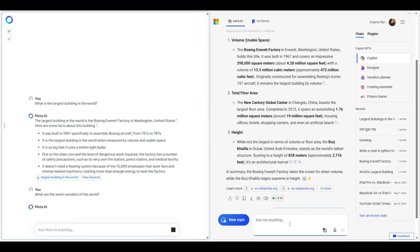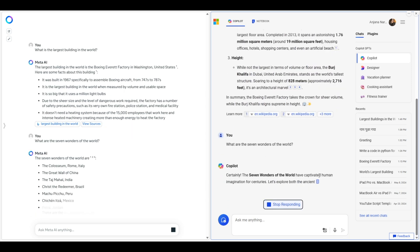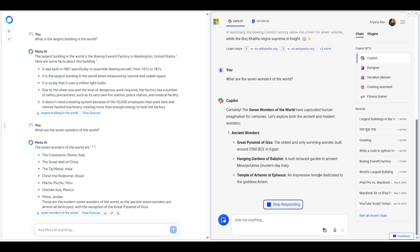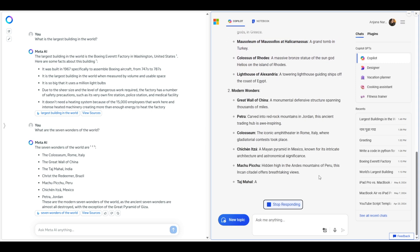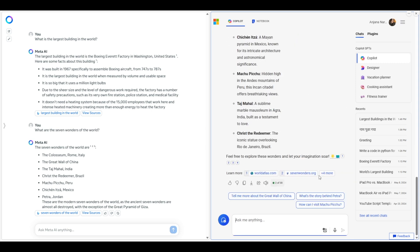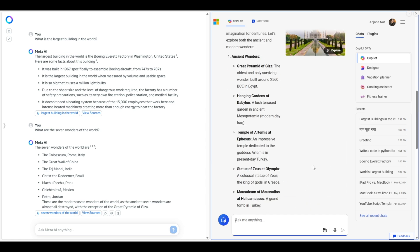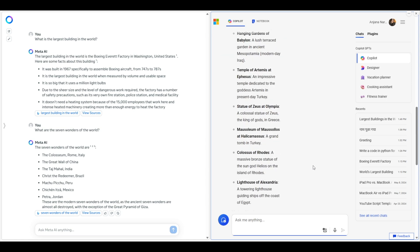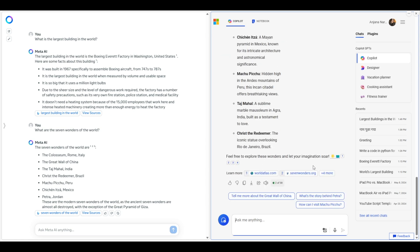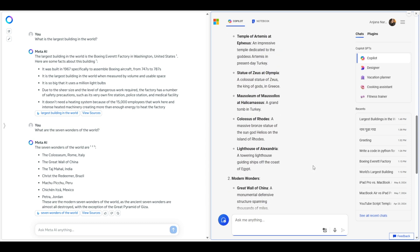Let's ask another general knowledge question: what are the seven wonders of the world? Copilot is fast again and a lot more descriptive with its answers. Meta AI is very much like ChatGPT — precise, straightforward, and to the point, with no images or extra information. Some people might like that, but personally I like Copilot's answer, which gave all the details in two different categories with extra information and even images.